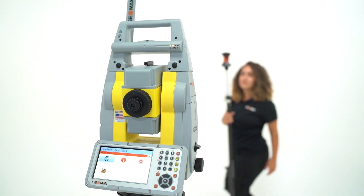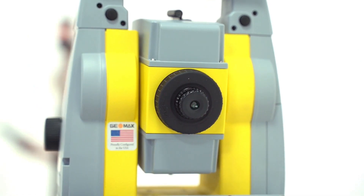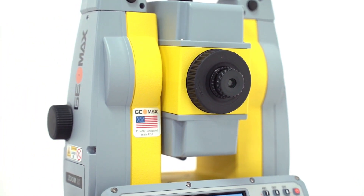Hi everyone! I am Mariana, partner of support for Geomax for Investing Canada. We're here today to actually show you the newest addition to our family, the 7595 newest robotic total station.